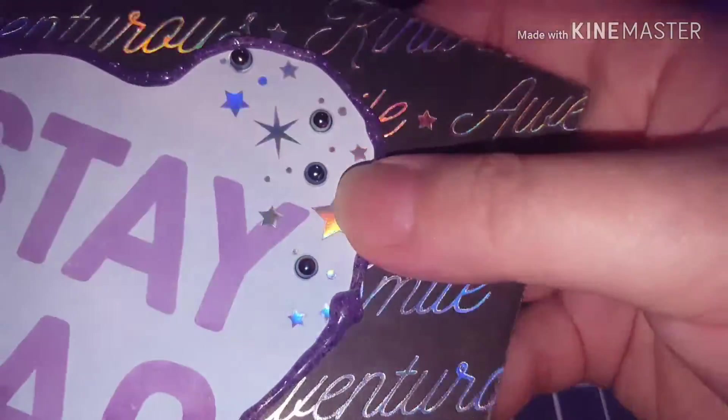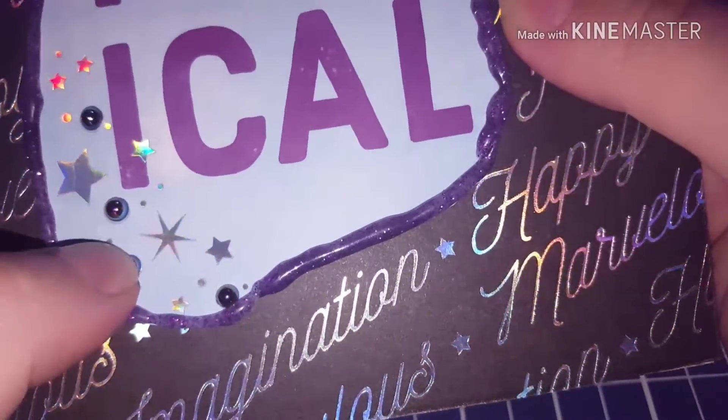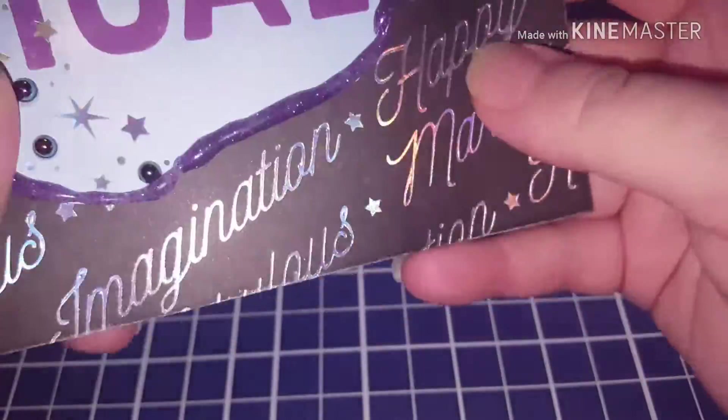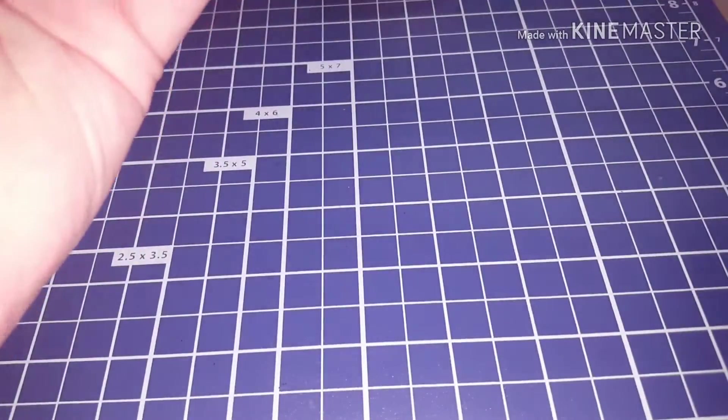I also made her this one - just really quick and cute - some paper, some glitter glue because I love glitter glue. I love these flat backs too. You can't see it on the screen but they're kind of like oil slick chameleon flat backs - they're really pretty.